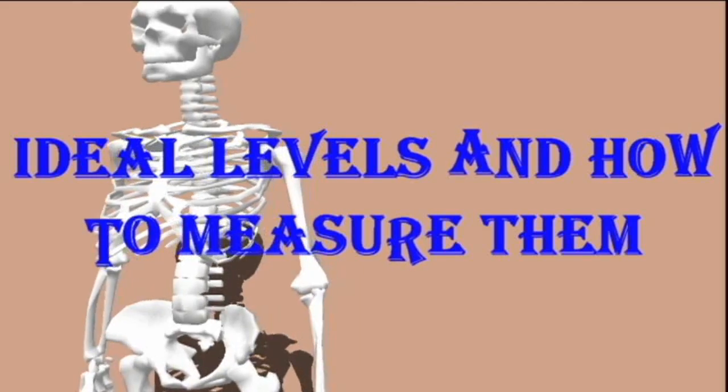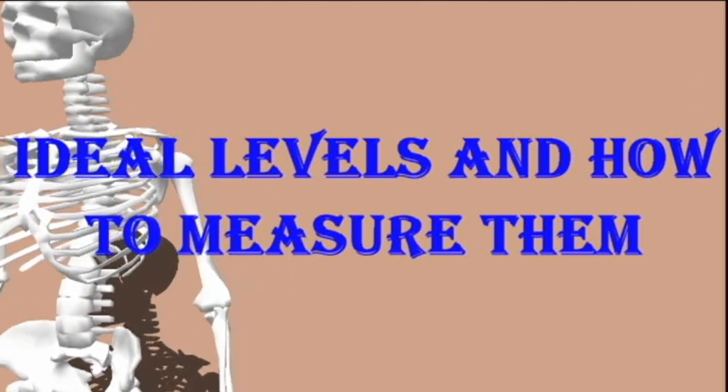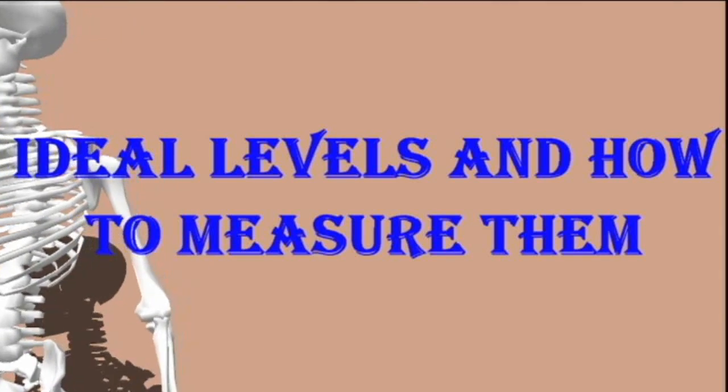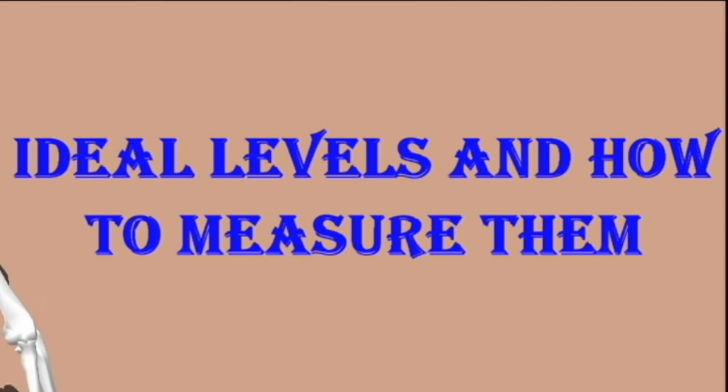People can discuss their ALT results with their doctor to find out if their ALT levels are healthful or whether they need to take steps to alter them.